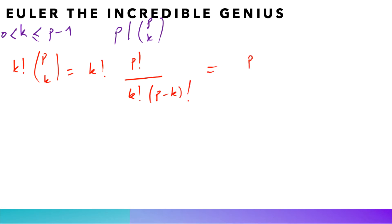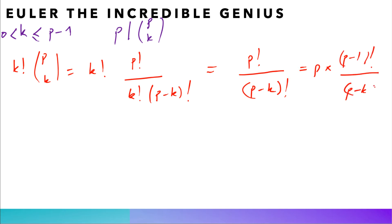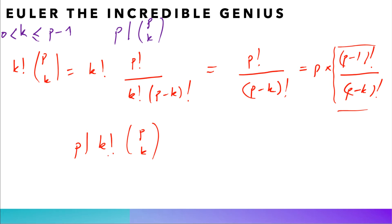Let us now get to the general proof. We notice that k! × C(p,k) = k! × p!/(k! × (p-k)!) = p!/(p-k)! = p × (p-1)!/(p-k)!. We see easily that if k ≥ 1, this is an integer, meaning k! × C(p,k) is divisible by p. Hence p divides k! × C(p,k). But p cannot divide k! since k is between 1 and p-1, so by Gauss's lemma, p must divide C(p,k). This is the desired result.